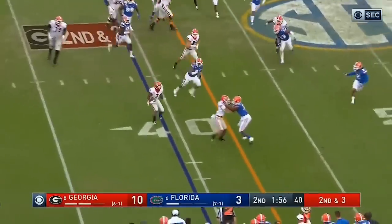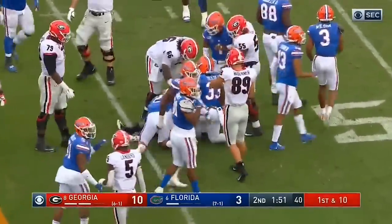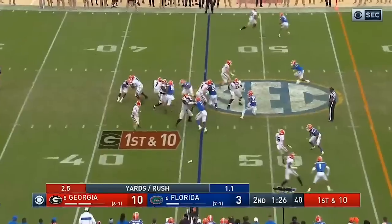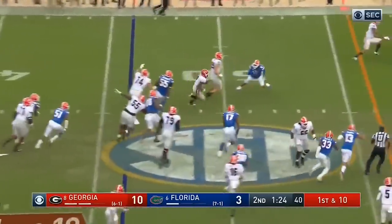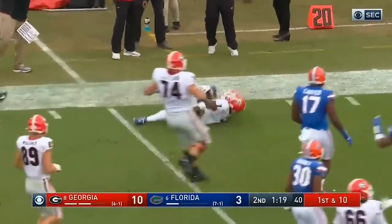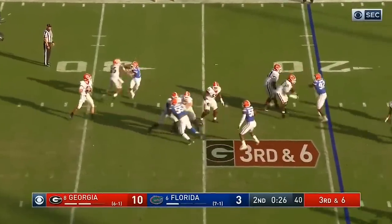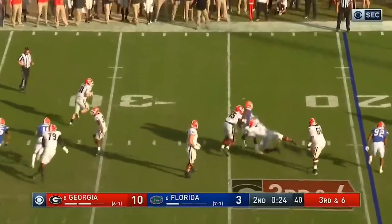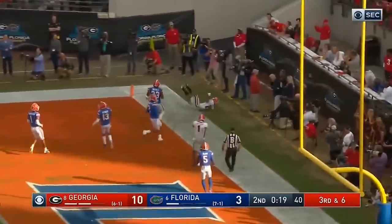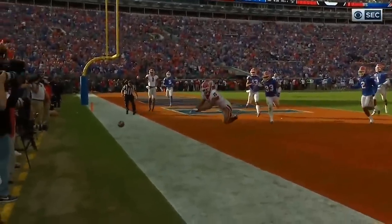Swift trying to get to the edge, got a block, cuts back and got the first down. No big runs, but he's moving the chains and wearing this Florida defense down. This time, gets around one man — here he goes, Swift. It's finally broke free. Fromm, pressure coming — they pick that up. Now he's scrambling, looking for a receiver, throws to the end zone. Just off the hands of Lawrence Cager — it would have been a touchdown, but just out of his reach.